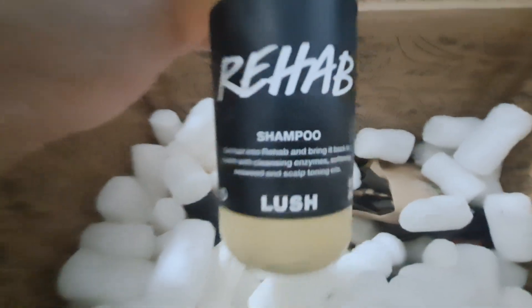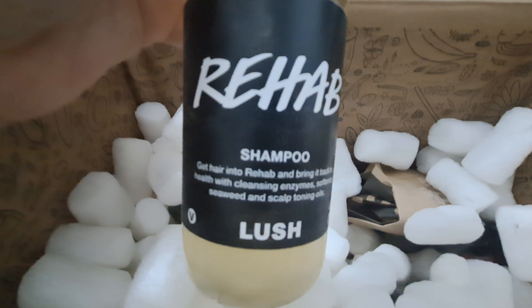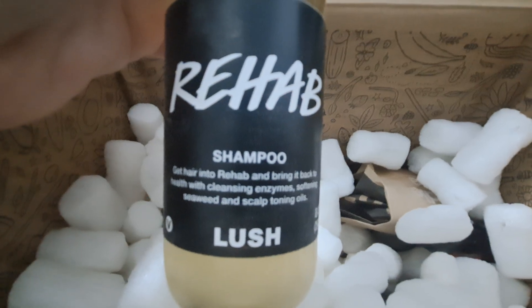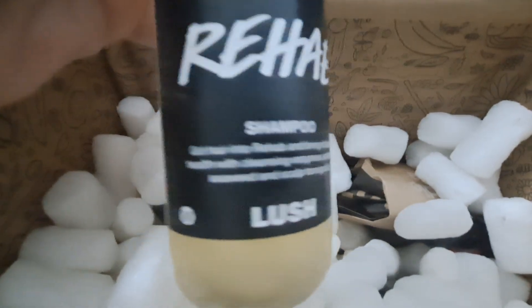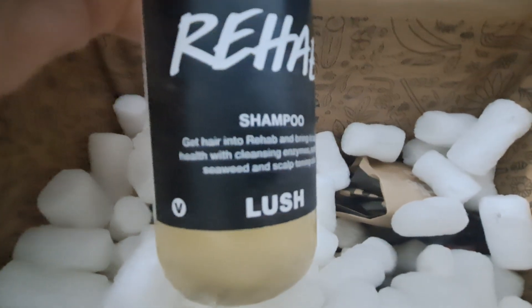Next is Rehab shampoo — another staple. This one is extremely clarifying for the scalp and also nourishing. It has quite a few ingredients that are antibacterial. We use this when we're working outside in the garden or doing things around the house where we're getting really sweaty and a lot of dust is flying, to get that back out of our hair.